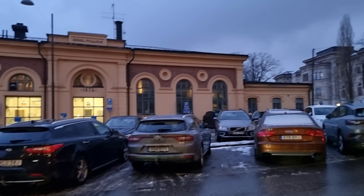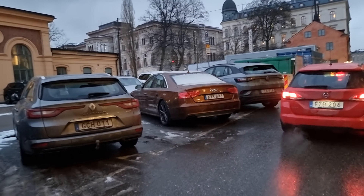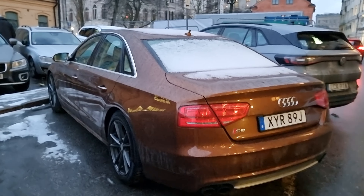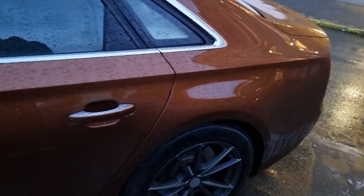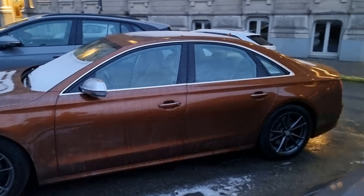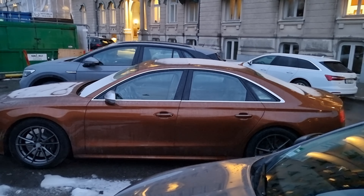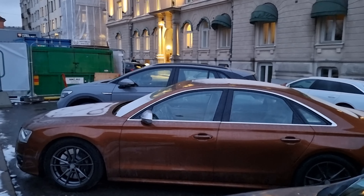It looks basically like a new car in this color instead of the boring black. It looks stock — no Audi winter wheels, no ceramic wheels either — but beautiful color, Ipanema Brown.